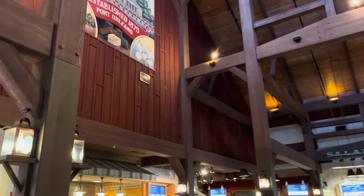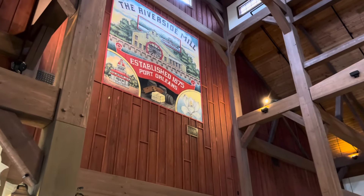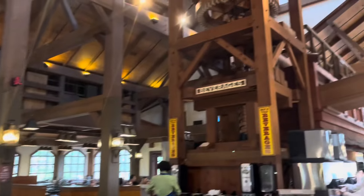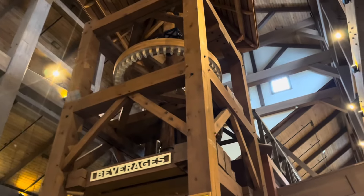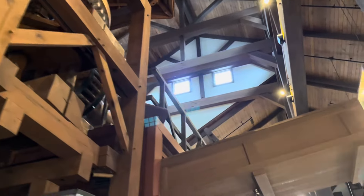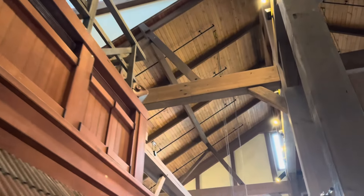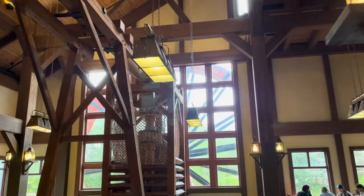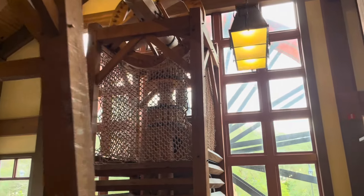Welcome to the quick service area — it's called the Riverside Mill, hence the giant barn feel. One of the coolest things about this area is this contraption spinning up there — that is actually part of a working, fully operational water wheel that you can see coming into view through the window.